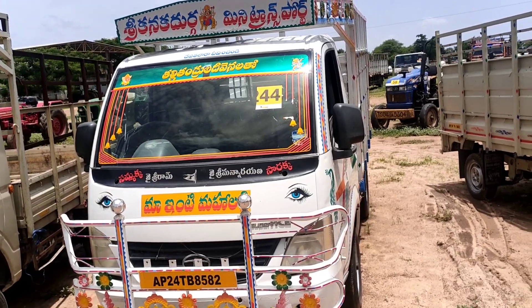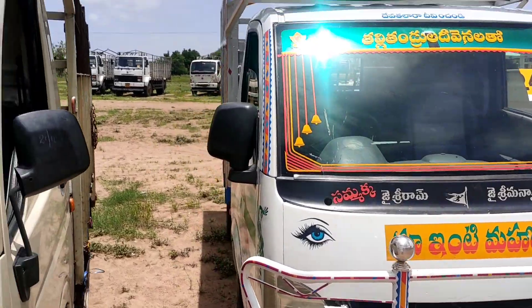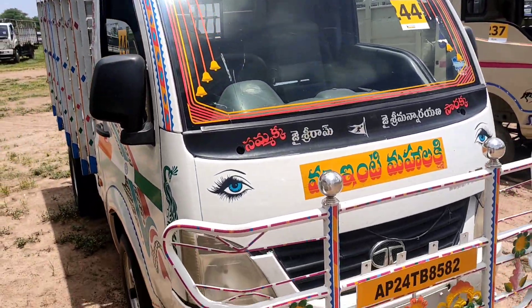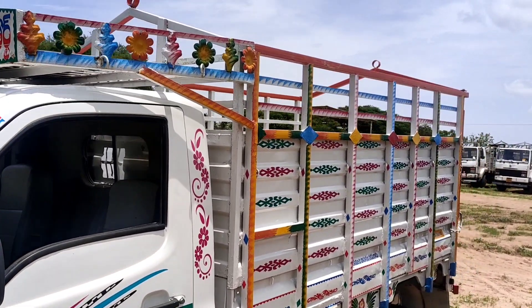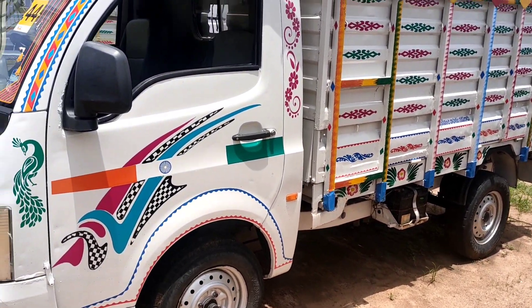Next, Lot No. 44. 2012 model Tata Super Ace. Virgin RC available, 8.8 RTA. The tax is paid for 3 months 2020. Lot No. 44 vehicle.